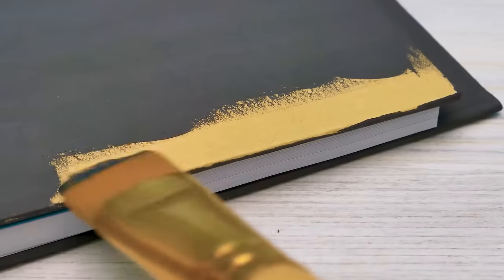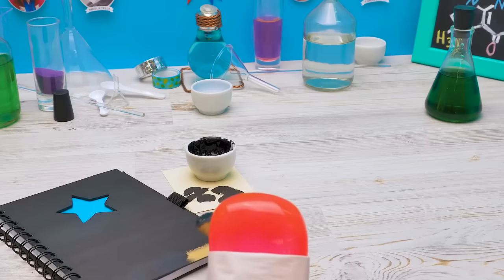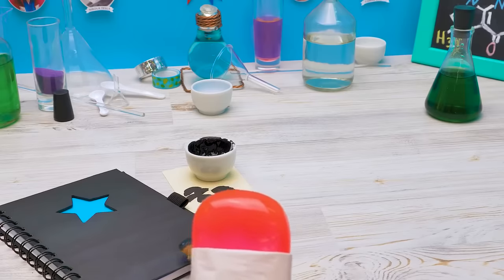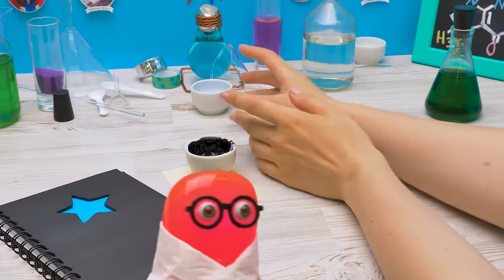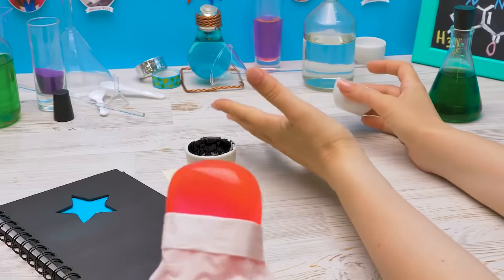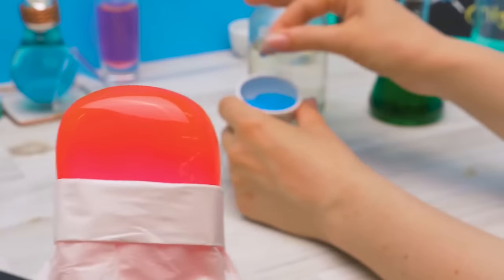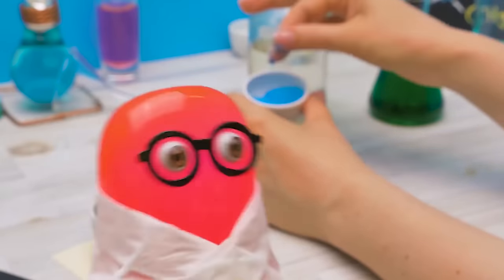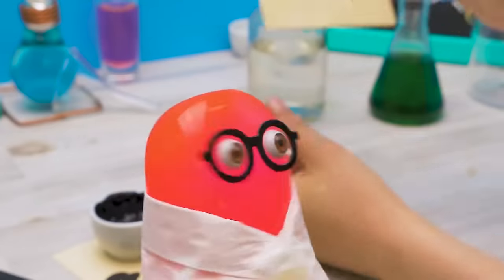So let's get back to this notepad. I'll continue covering the notepad with special liquid. Uh, Susie! How did you get here? Well, I followed you and came here. What's that? Cool stuff! No, no! Put it down! Here, take this and follow the instructions closely.